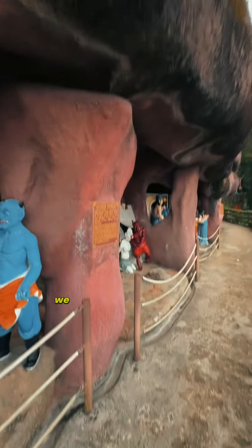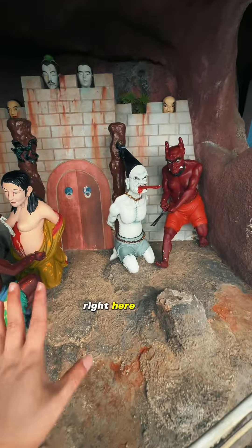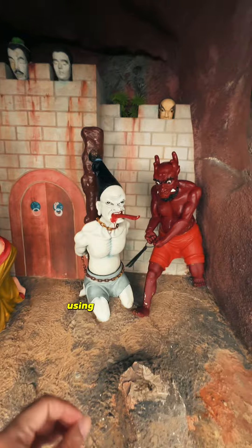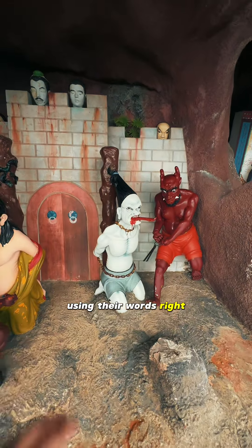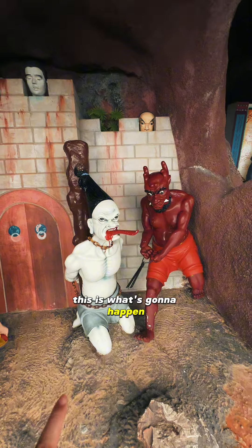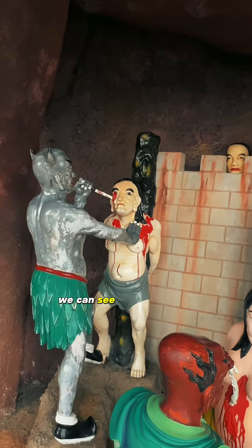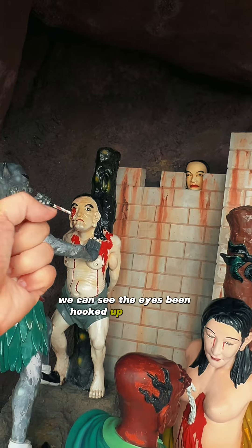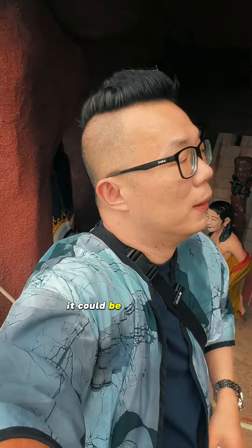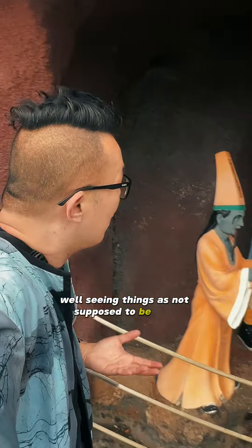As we go deeper we can see the punishment gets heavier. Right here the image is pretty disturbing. This is where when the sinner has done a lot of harm using their words — telling lies or whatever it is — this is what's going to happen: the tongue is going to be cut off. Right there we can see the eyes have been hooked out, perhaps for seeing things that are not supposed to be seen.